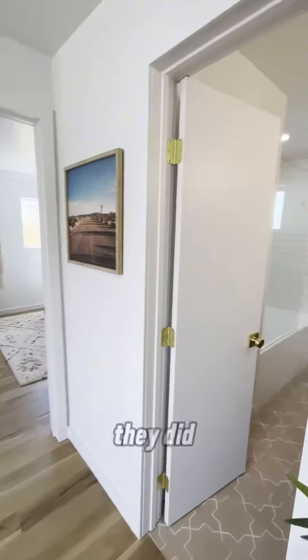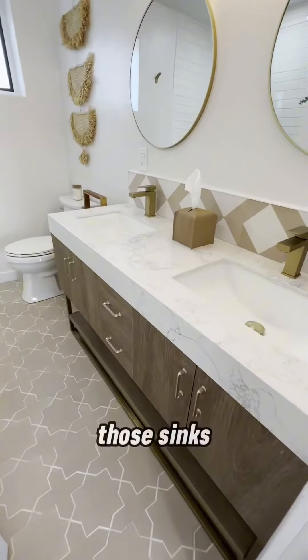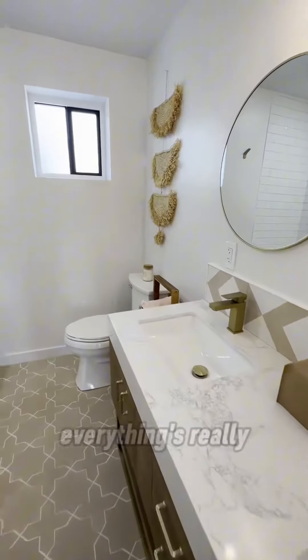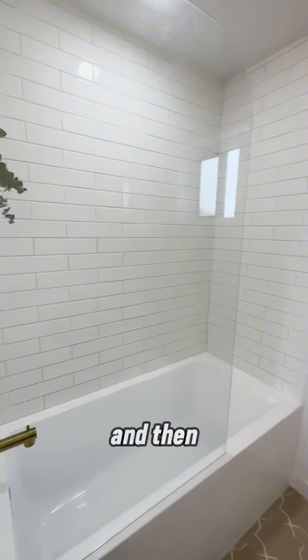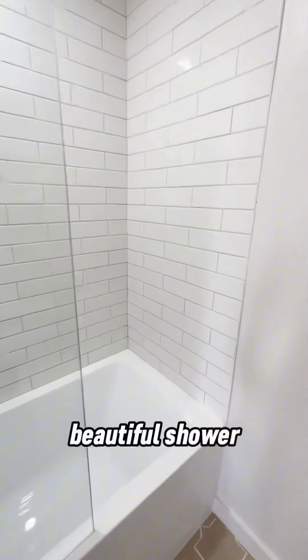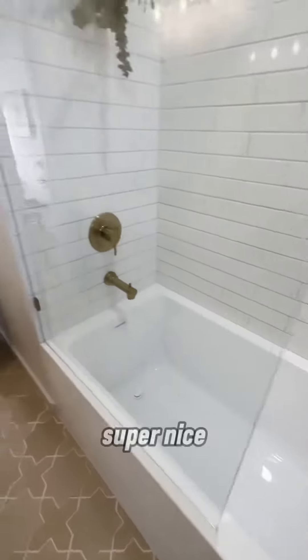I really love what they did with this bathroom — little sinks, everything's really, really nice. And what a beautiful shower-tub combo you've got going on here. Love it. Super nice.